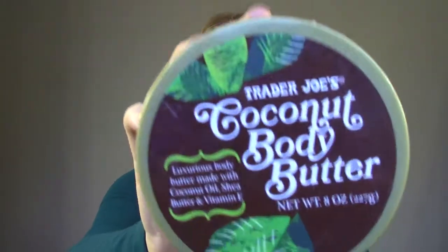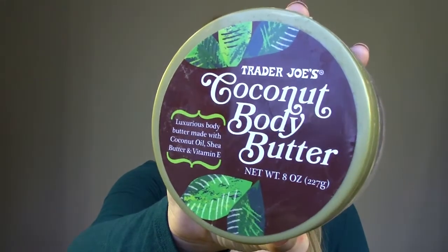Next is from Trader Joe's — this is the Coconut Body Butter. It's the second one I've gone through. It's very similar to the Body Shop coconut body butter in scent, but I like this one a little bit more. I think it's a little less expensive and it's less greasy, so I would definitely repurchase next time I go to Trader Joe's.